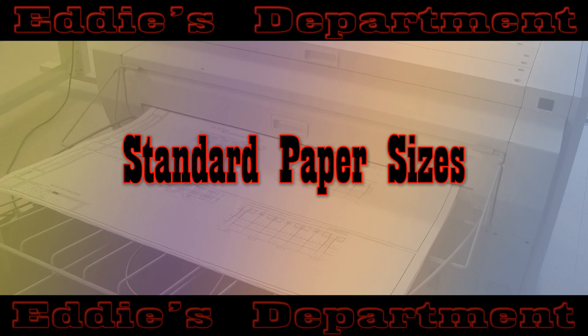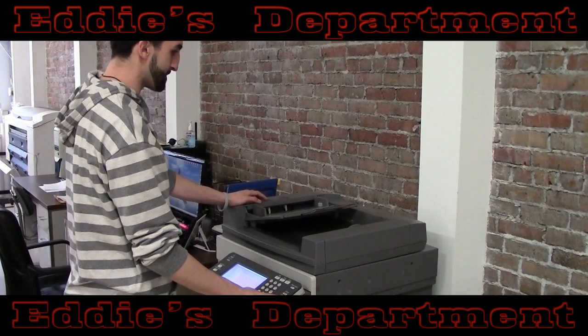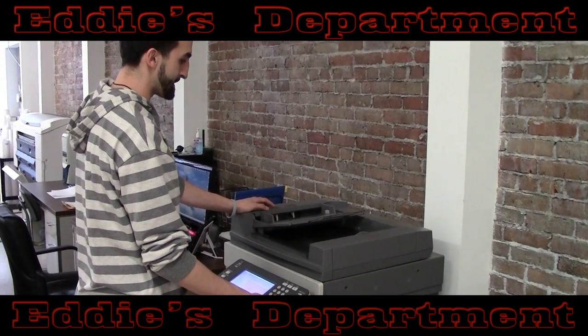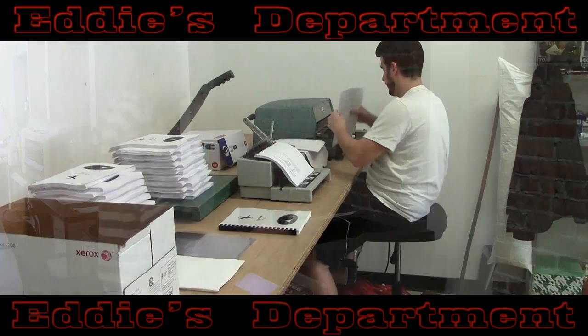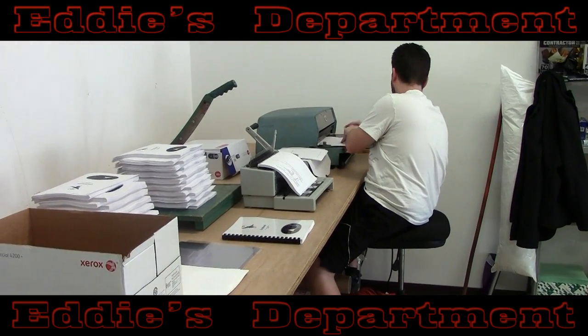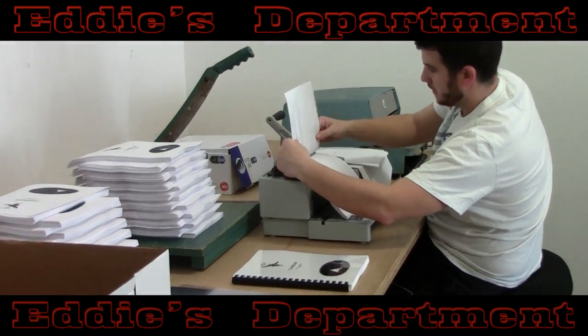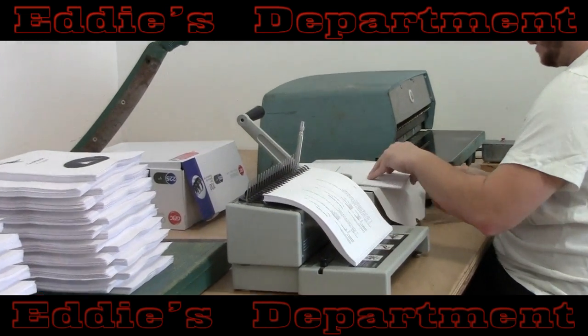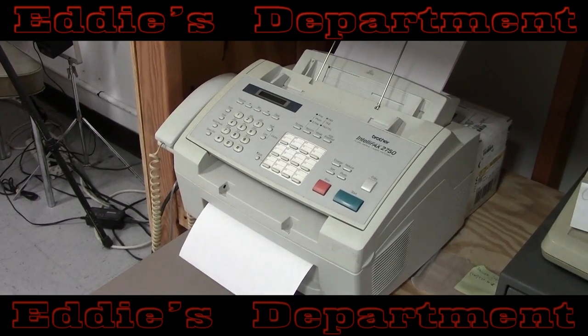Eddie's offers standard black and white or color laser copying and scanning services, single or double-sided on a variety of paper stocks, including glossy and cardstock, up to 12 by 18 inches. They will sort, staple, and even bind your documents with GBC spiral binding. Basic copying turnaround for smaller jobs is done while you wait. Fax and email services are available, and Eddie's can take your passport photos, as well.